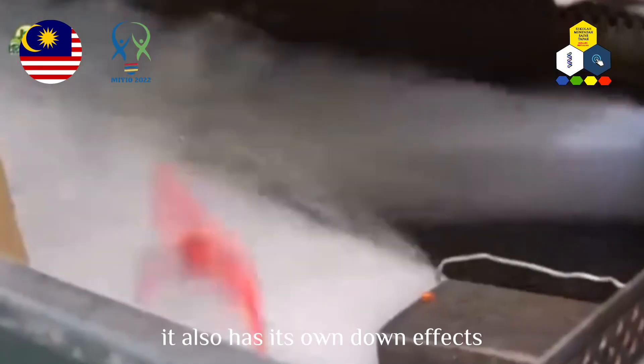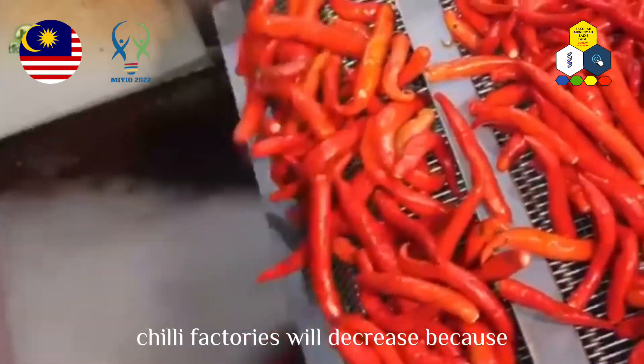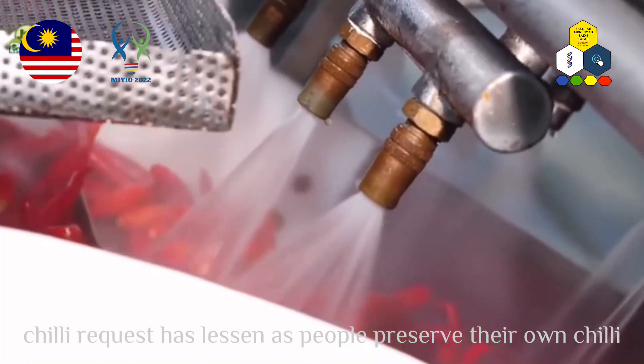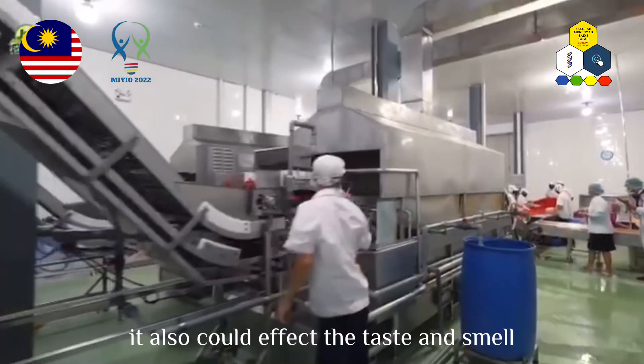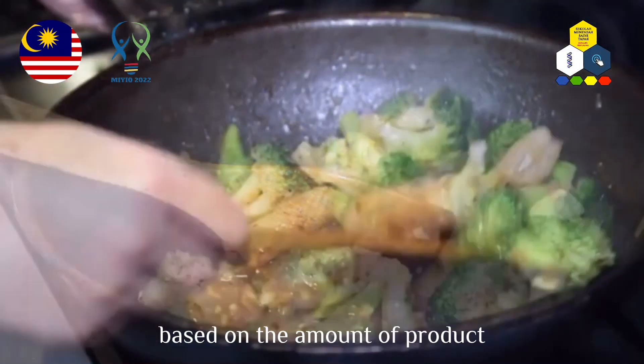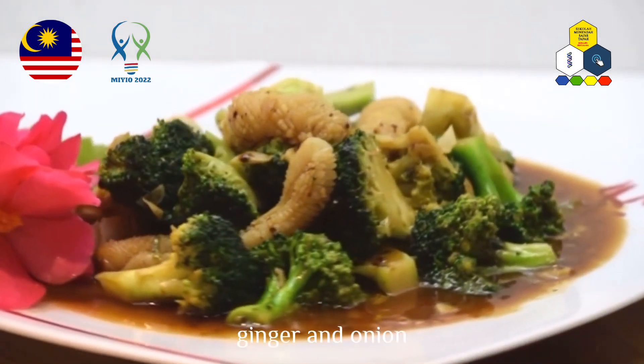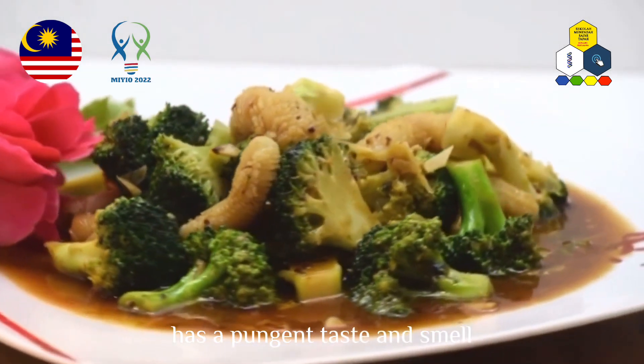It also has its downsides. Chili factories' profits may decrease because chili demand has lessened as people preserve their own chilies. It could also affect the taste and smell based on the amount of product used, because ginger and onion have a pungent taste and smell.